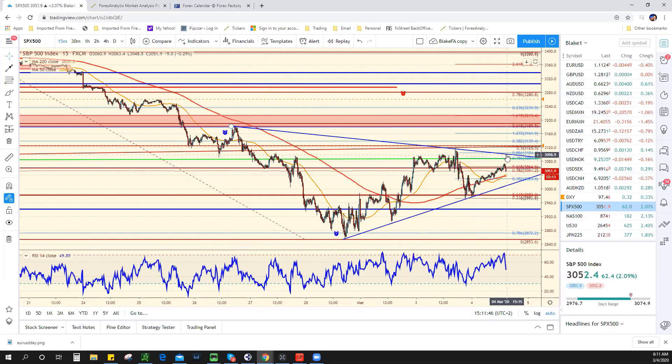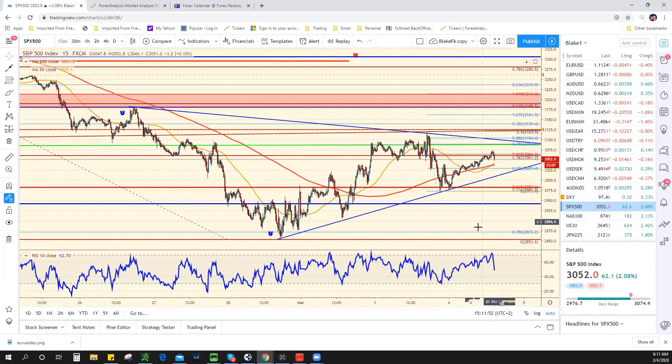Above 3,100 is bullish, below 3,020 is bearish. The markets are up overnight. People don't understand — especially if you're in Europe — why stocks are higher with Joe Biden commanding last night in the Democratic primaries.